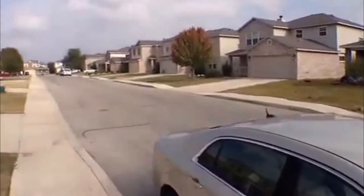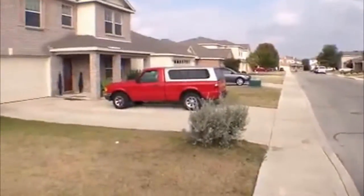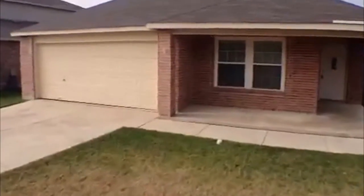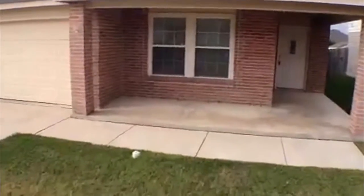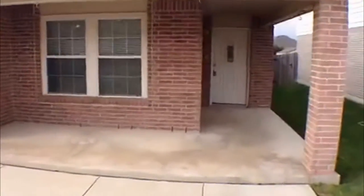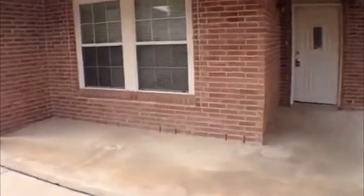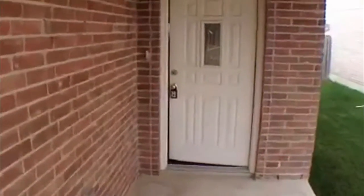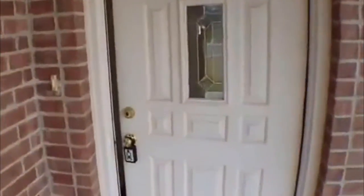We'll swing around here and take a look at the neighborhood. This house is ready for move-in, managed by Liberty Management. If you're interested in getting any more information or taking a look at it in person, you can call the office at 210-681-8080. Liberty Management is located at 7217 Bandera Road.